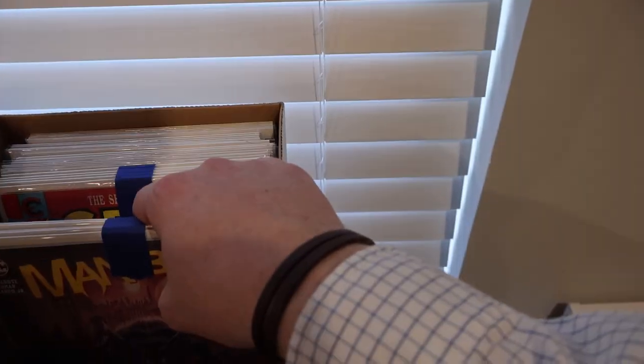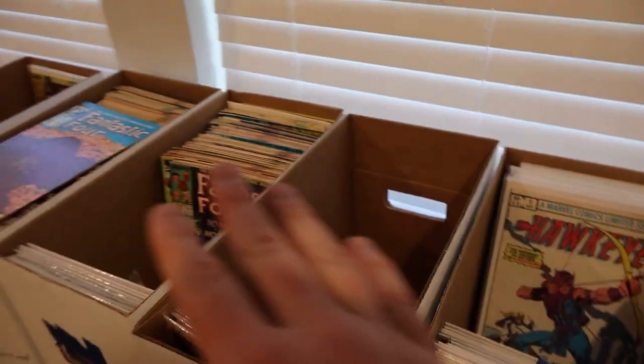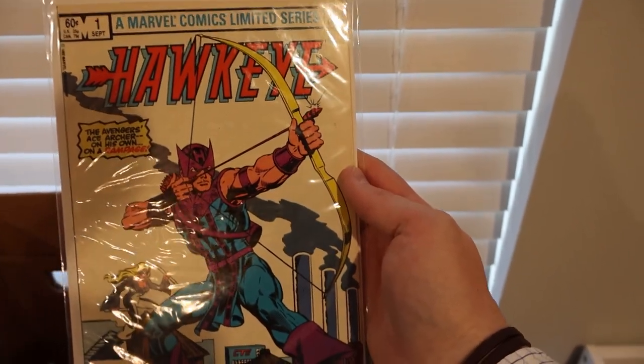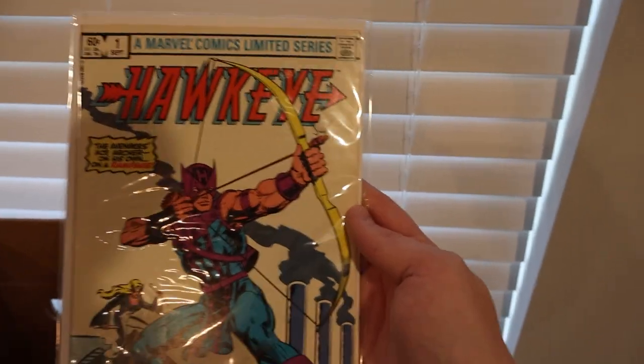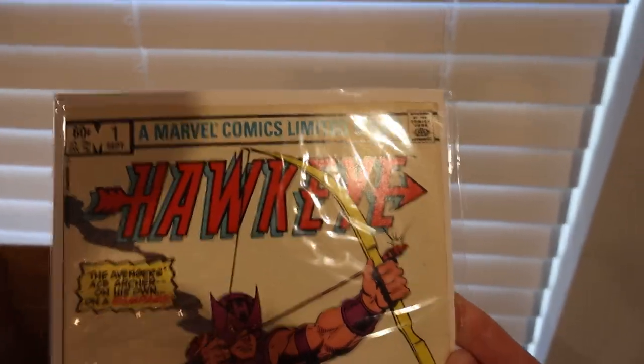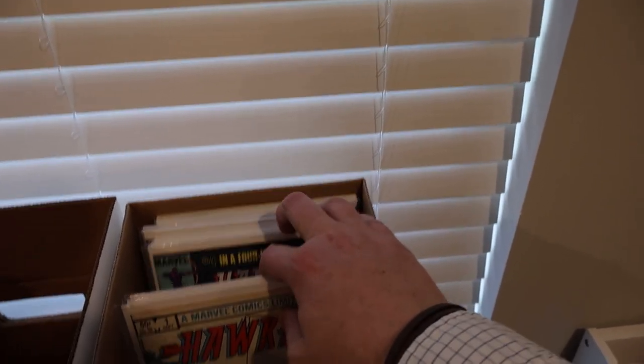These ones that are blue-taped up are actually full runs or even story runs. We've got Man-Bat here — this is one through five, a whole set. Kind of cool to see a little crime classic set. All of this stuff will be bagged and boarded in mylar — E. Gerber products. Even if something already has a good-looking bag and board at face value, it'll still get the same treatment — E. Gerber Mylar and full back — whether it goes into my PC or for sale. Here's Hawkeye one — this is the full series: one, two, three, and four in that run.